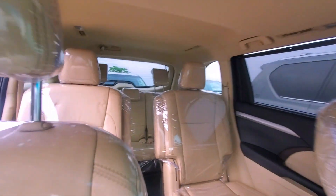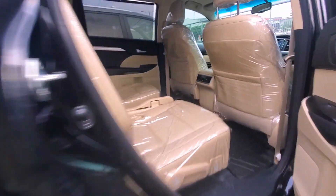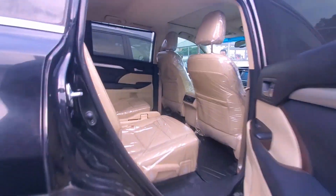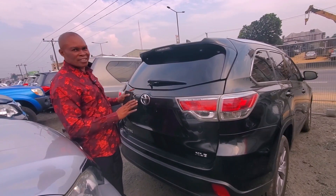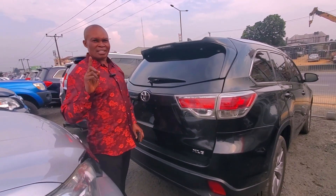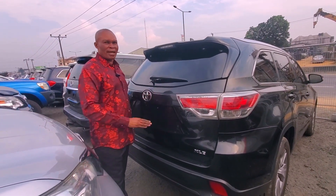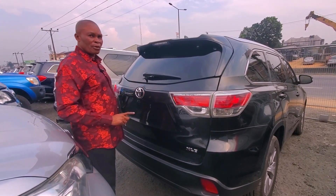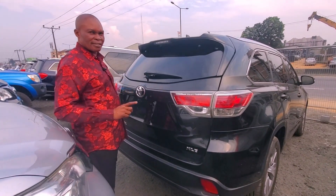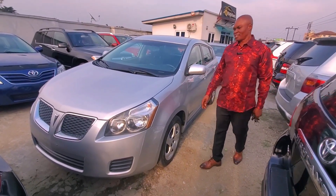Look at the tires, everything. 15.5 for the 2014. We also have a 2016 blue color Highlander that can go for only 16.5 million. This 2014 is black — 15.5, and the 2016 is 16.5, also limited.